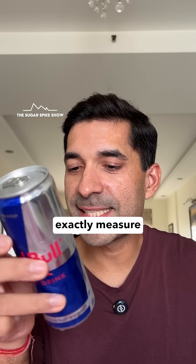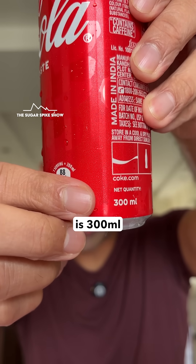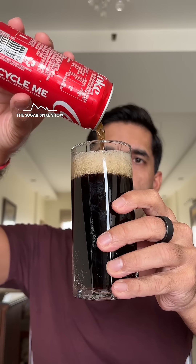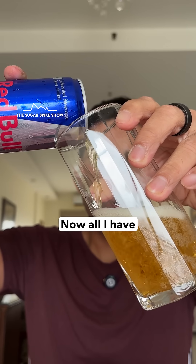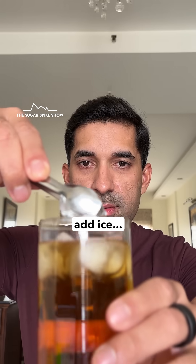Now the question is how do I exactly measure 300ml? This Coke can is 300ml. Now all I have to do is pour it to the same level. That looks equal. Now I can add ice.